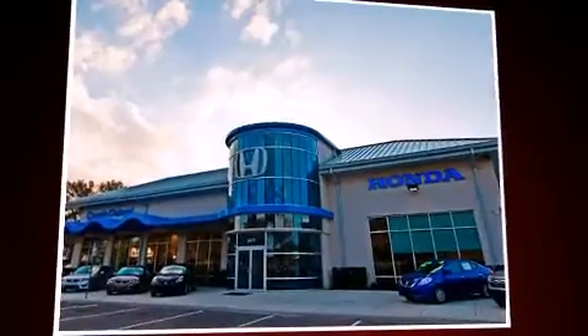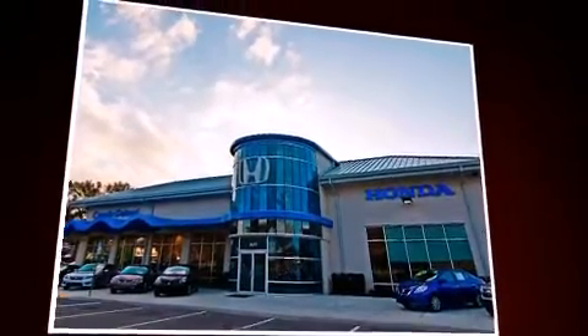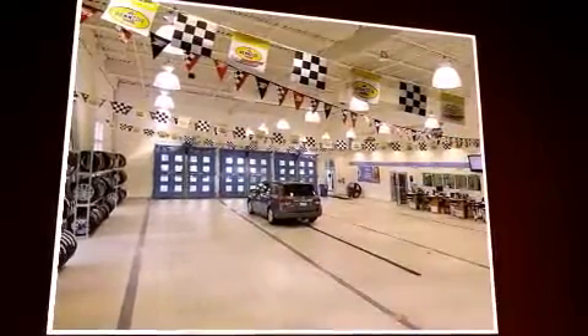Come test drive this 2003 Honda Element. It features an automatic transmission, four-wheel drive, and a 2.4-liter four-cylinder engine.